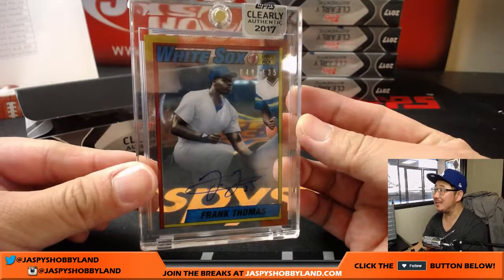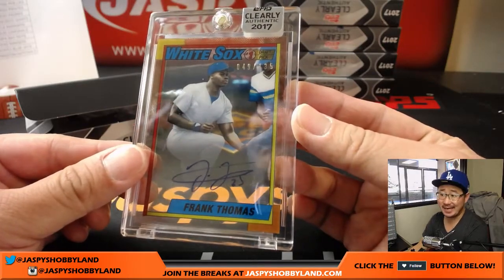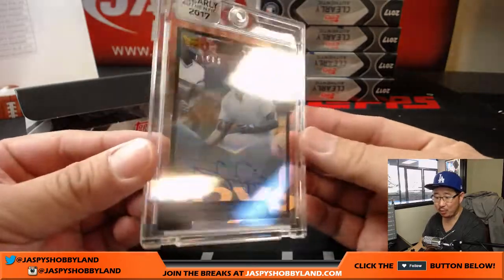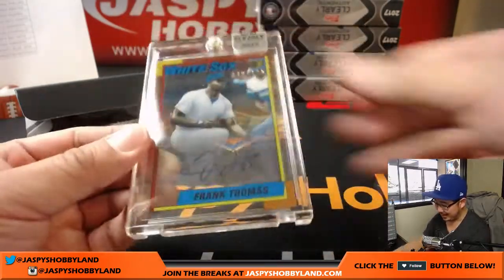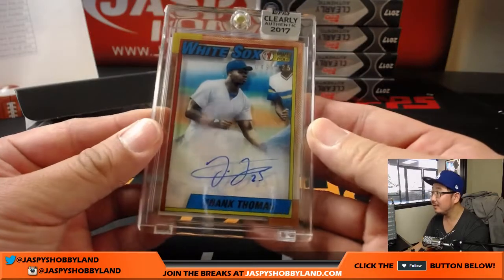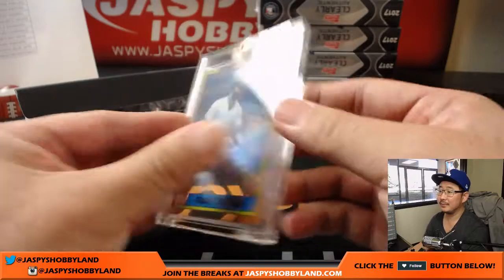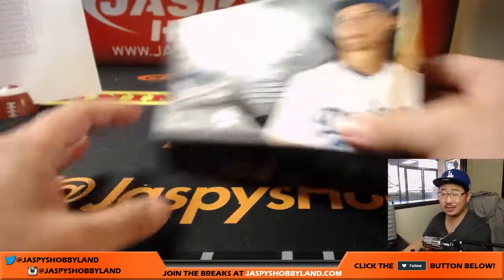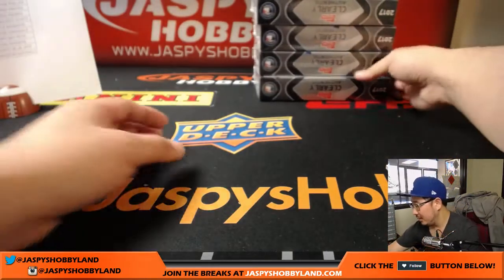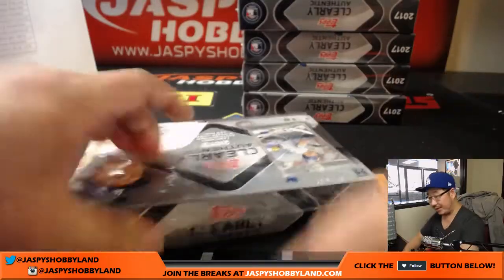And Frank Thomas, 49 out of 135 — that's your second case hit right there, and that is for the White Sox. Dylan D with that one. That is strong. So both case hits are out. Let's see what other kind of magic we can still pull from here — it's still great stuff.